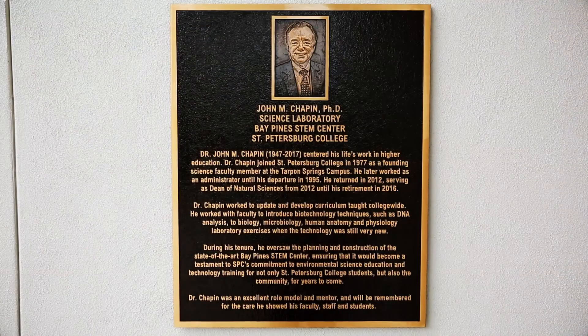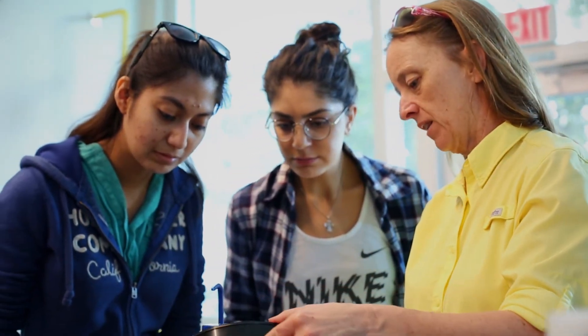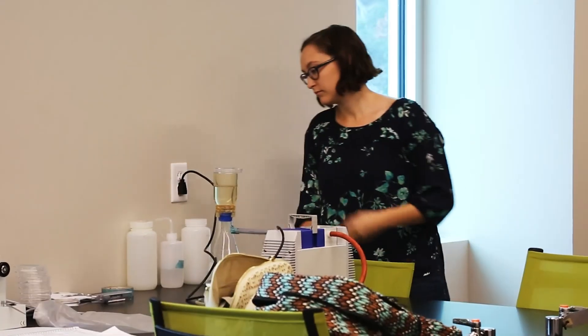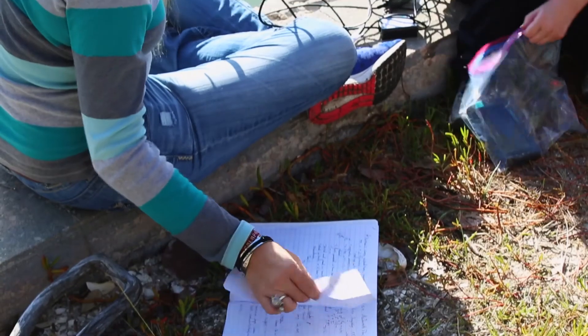Another wonderful feature of the facility are the John Chapin Science Laboratories. These are classrooms that were designed so that we could have science classes in them as well as teacher trainings, and even some of our contextualized math and English courses, all in the same location.